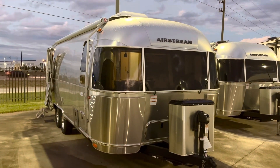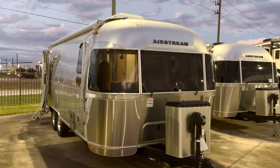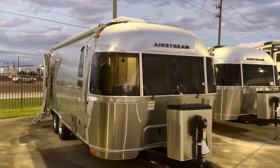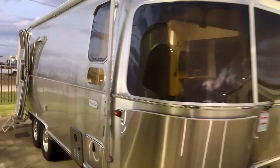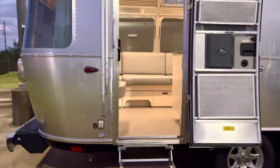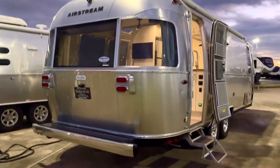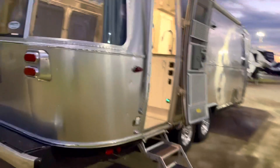There it is in all its splendor — that is a 2023 Flying Cloud, an Airstream 25FB model. It's absolutely beautiful. I'm Duke, your video host, and this is Duke's RV. I appreciate you tagging along. You can see it's got that big awning that runs the length of the coach, some nice-looking alloy wheels. Let's go on inside and take a look.